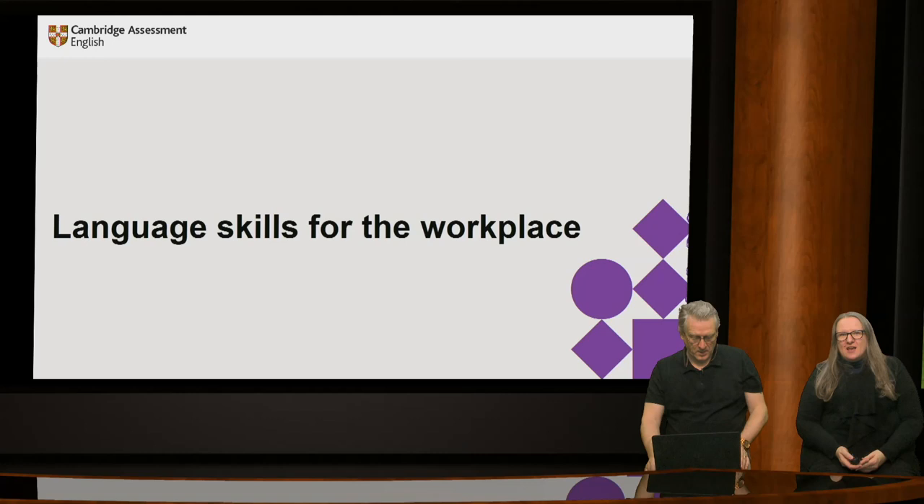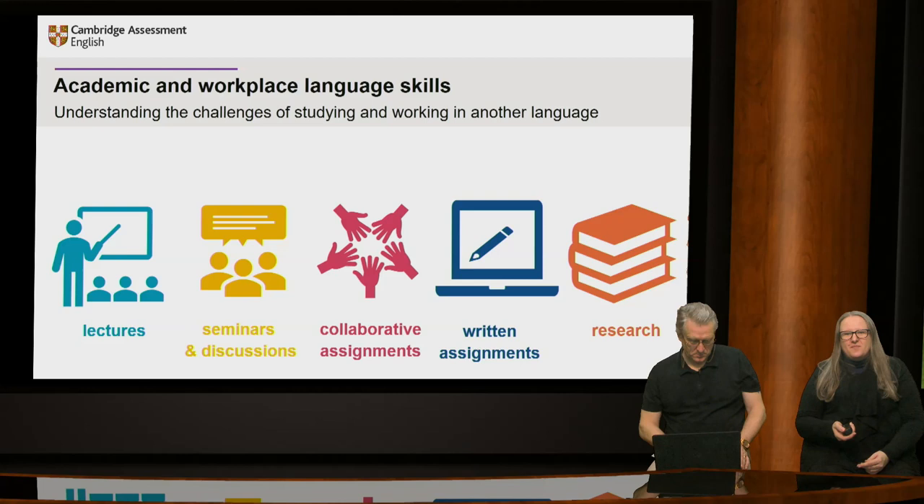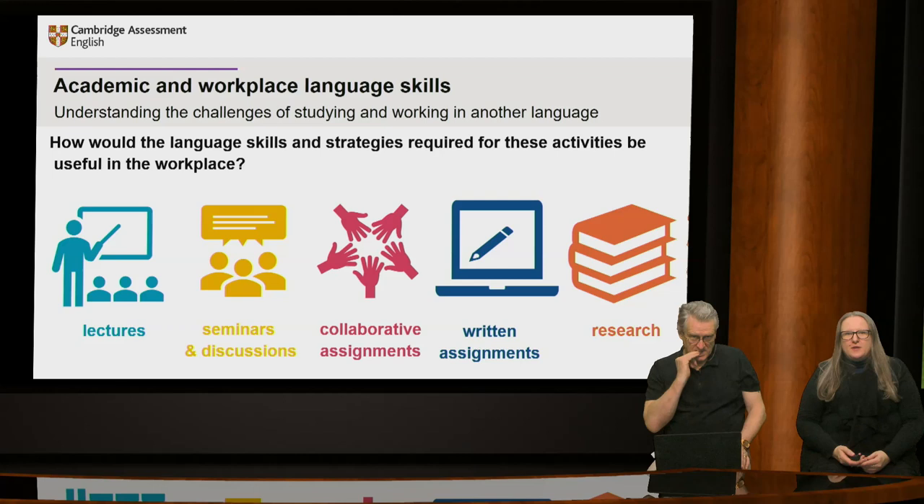Language skills for the workplace. For many, the aim of higher education is preparation for the workplace through the attainment of knowledge, skills and qualifications. Many of the skills required within an academic setting are also used in the workplace. Looking at images representing an academic setting, we can see lectures, seminars and discussions, collaborative assignments, working together, written assignments, and research. These are activities we have just been looking at in the case study with Anya. How would the language skills and strategies required for these activities be useful in the workplace?